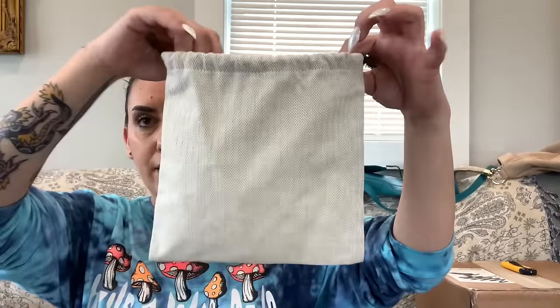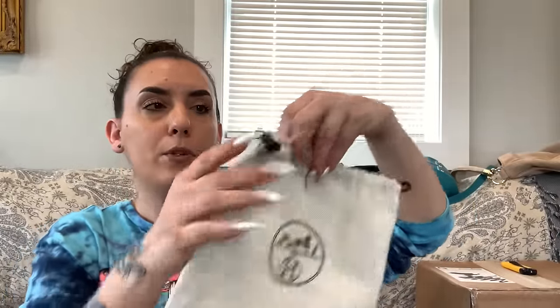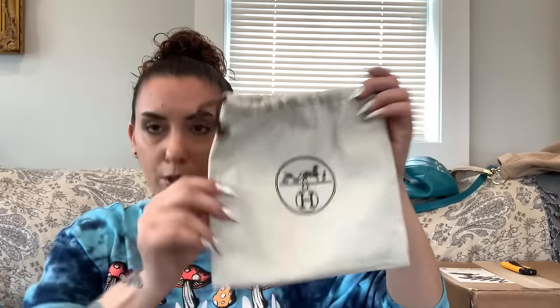Next is an Hermès dust bag — literally the only Hermès item I've ever held. It's a small dust bag for a wallet or jewelry; it cinches closed and is in excellent condition. These are selling for $30 and up online. You could keep a Hermès item in it or upcycle it — maybe add a strap and make it a little crossbody bag. $25.